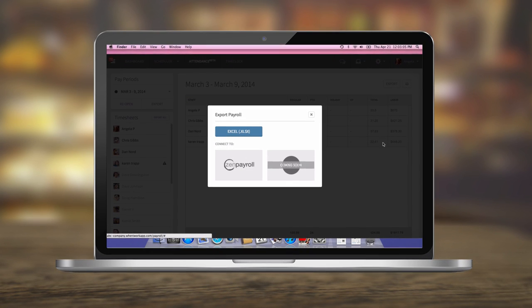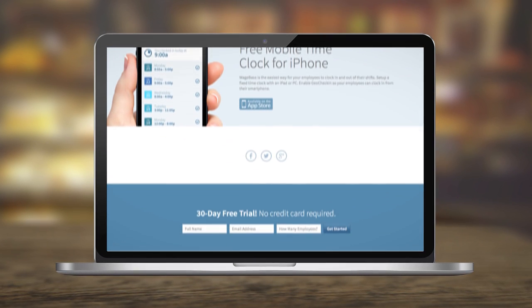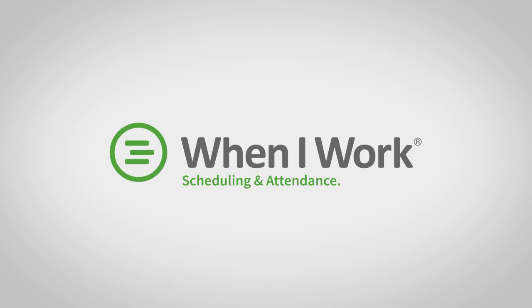That's it! Super easy, so you can focus on running an awesome business. Start a free trial today and make things easier for you and your employees. When I Work — Scheduling and Attendance Reinvented.